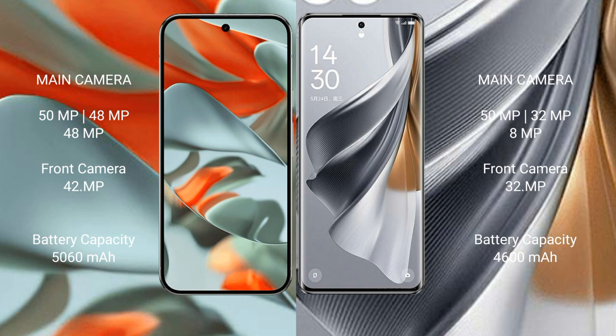Google Pixel 9 Pro XL features a rear triple camera setup: 50MP plus 48MP plus 48MP, and a 32MP front camera. Oppo Reno 10 Pro also features a rear triple camera setup: 50MP plus 32MP plus 8MP, and a 32MP front camera.